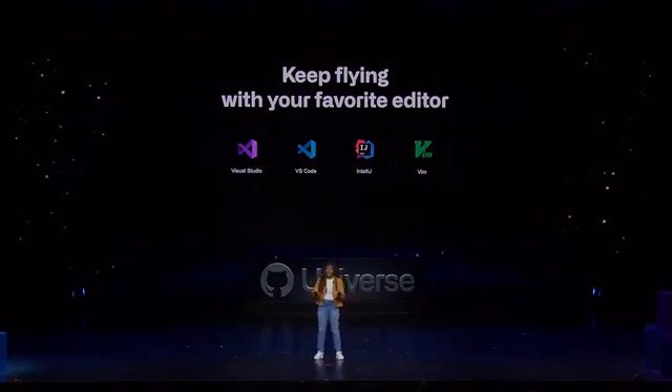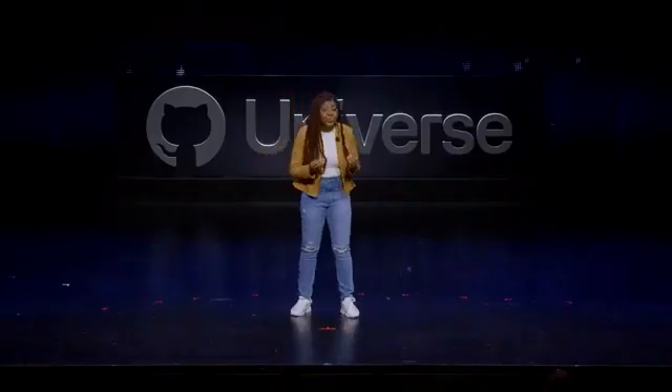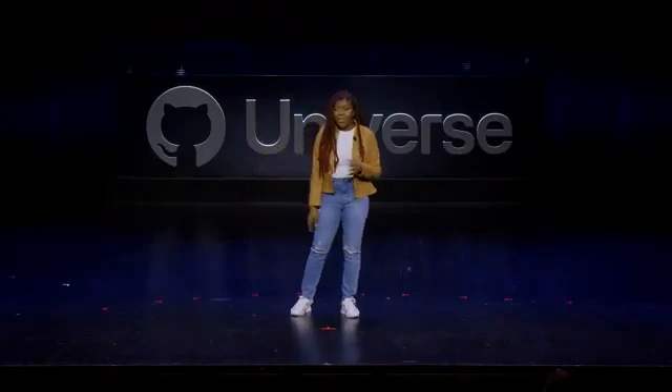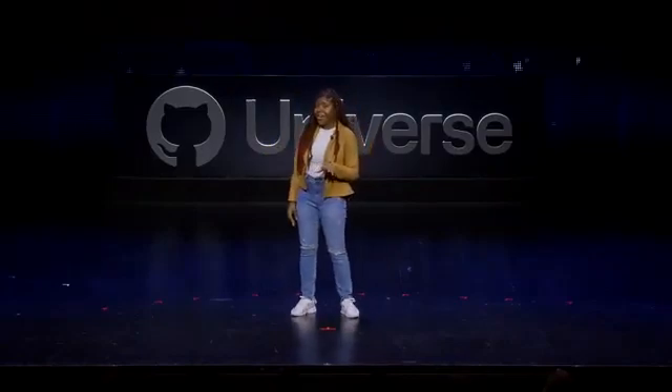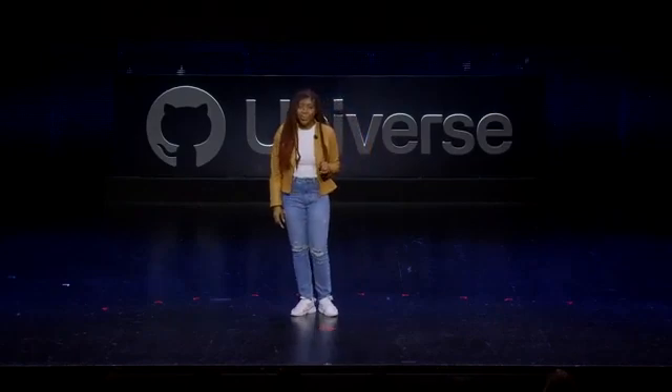We can't wait for you to try it out as well. GitHub is committed to ensuring that Copilot is truly available for everyone. I want to give you a sneak peek of something we've been working on that takes the next step towards this goal. Watch this.